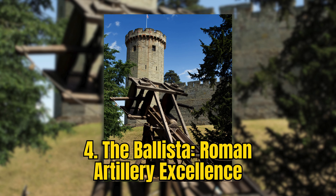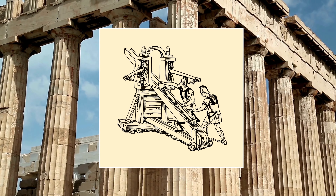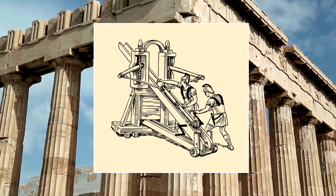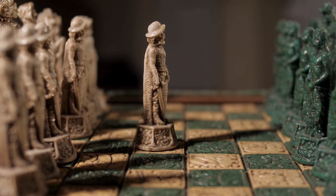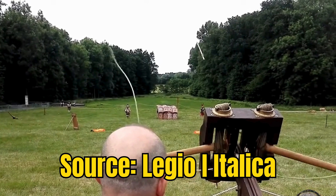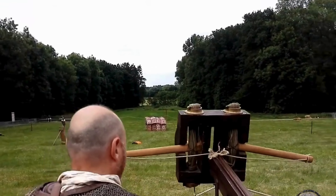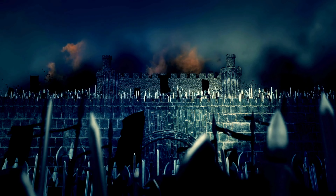Number 4: The Ballista — Roman Artillery Excellence. The Ballista, an epitome of Roman engineering prowess, stands out as a monumental innovation in ancient artillery. This formidable weapon, akin to a massive crossbow, revolutionized warfare with its capability to launch large projectiles over considerable distances. Its introduction on the battlefield meant that Roman armies could effectively breach fortifications and disrupt enemy formations from afar, altering the course of many sieges and battles.